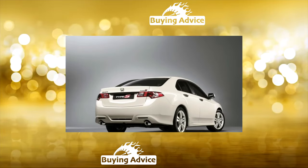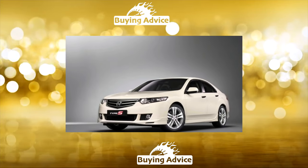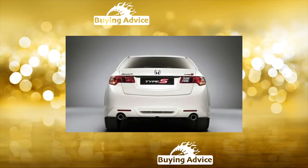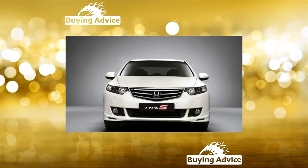Honda Accord 8th Generation, 2008 to 2012: the Accord became even larger and the range of engines expanded. A 2.2 turbo diesel with 150 and 180 horsepower appeared. On the basis of the restyled sedan in 2010, the Crosstour station wagon was built.